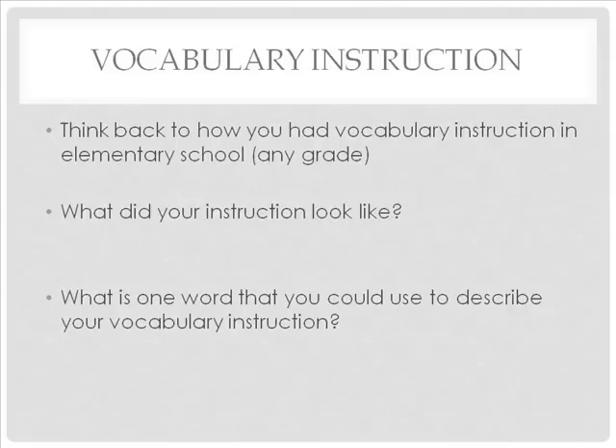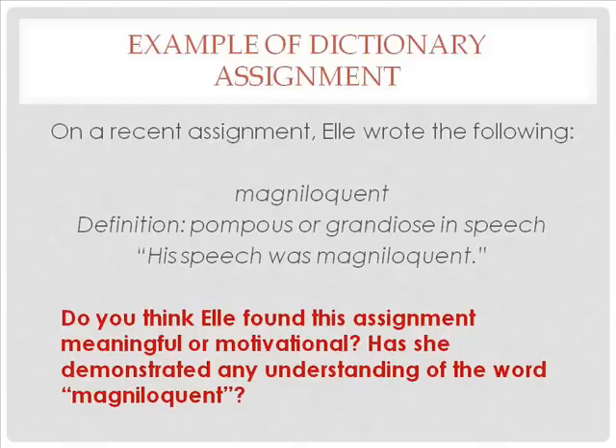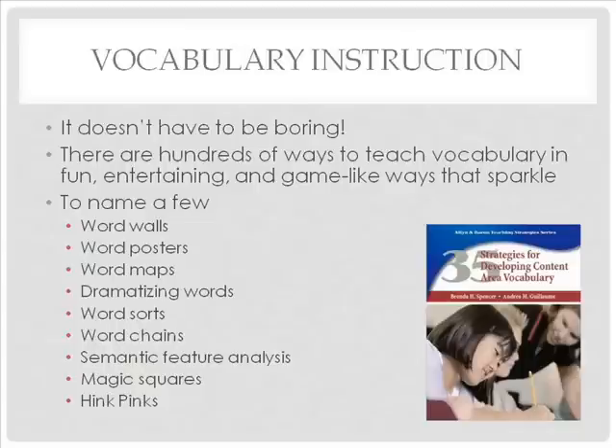Take a minute and think back to how you had vocabulary instruction in elementary school or any grade you can remember. What did your instruction look like? What is one word or short phrase you could use to describe it? Here is an example of a dictionary assignment — something many of you may have experienced in school. Do you think that kind of assignment was meaningful or motivational? Well, vocabulary instruction does not have to be boring, dull, or routine.